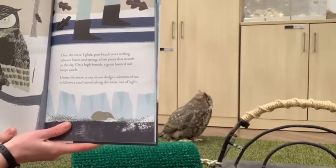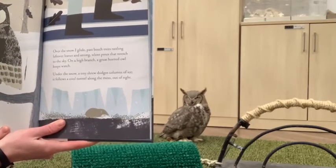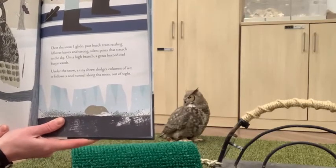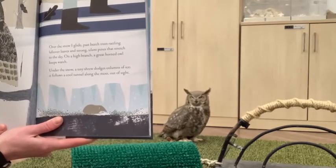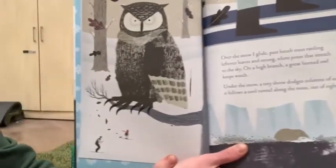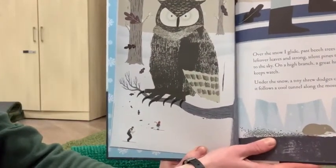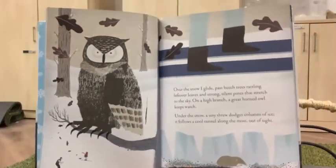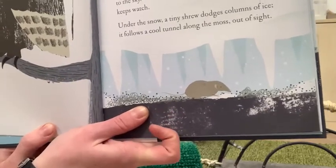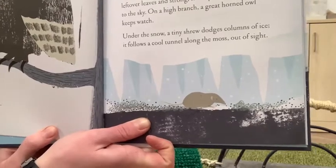Over the snow I glide past beech trees rattling leftover leaves and strong silent pines that stretch to the sky. On a high branch, a great horned owl keeps watch. Under the snow, a tiny shrew dodges columns of ice, follows a cool tunnel along the moss, out of sight. Here we have a great horned owl keeping watch up in the trees while underneath there's this secret world with a little shrew skittering around by the moss and seeds on the ground.